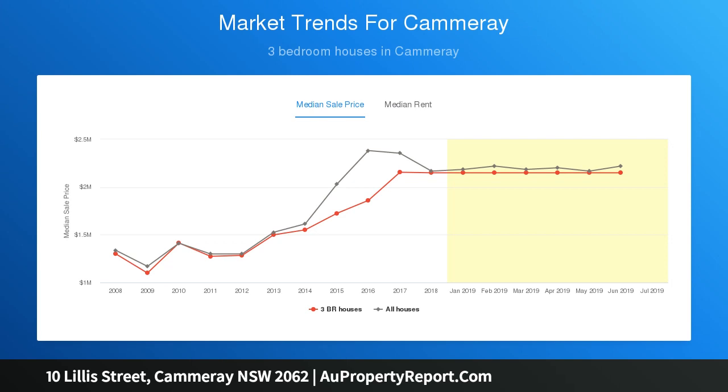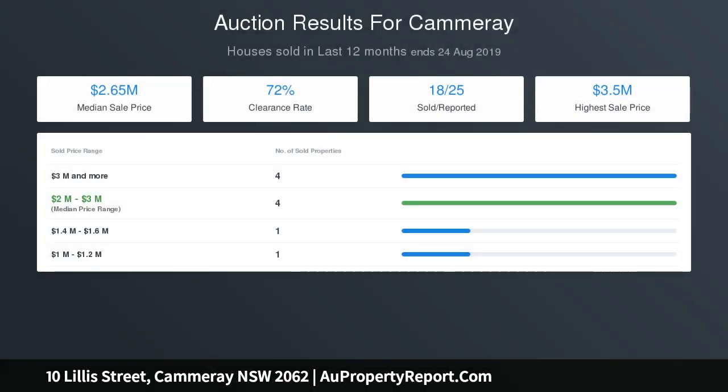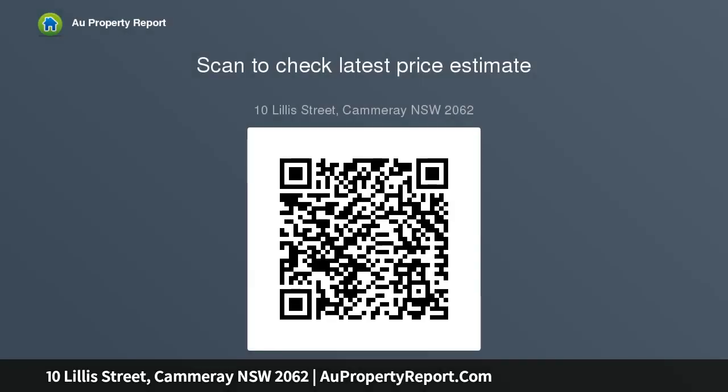Sun-washed front sunroom, timber floors, high ceilings, sprawling open-plan living and dining, skylights, new bi-fold doors open to the beautiful alfresco terraces and completely private back gardens, built-in barbecue, partially covered terrace.